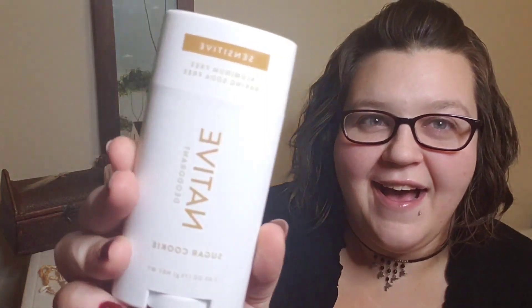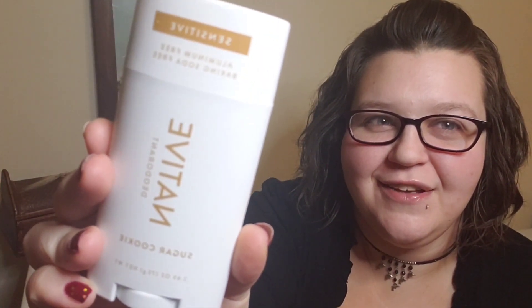First I have this sugar cookie deodorant — smells so good. I know deodorant is not so exciting, but we all use it, so why not find one that you love? Native is a clean deodorant that doesn't irritate and it applies really nicely — it's not gritty like some other natural brands tend to be. They also come out with seasonal scents, which is really fun.